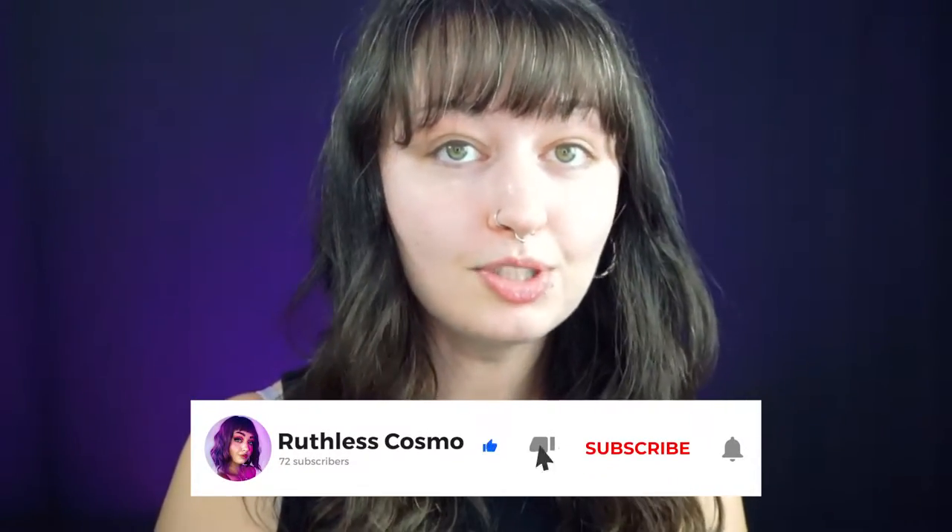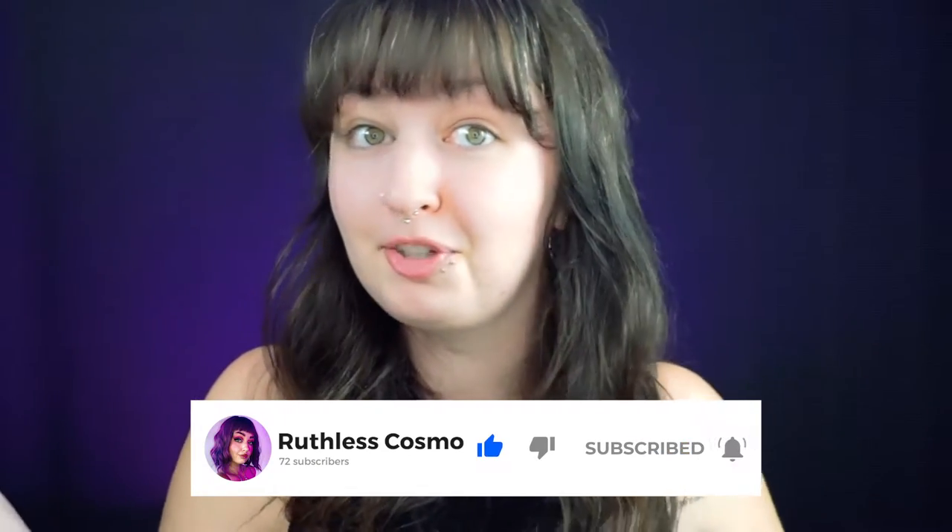Hey guys, and welcome to my YouTube channel. If you guys are new here, my name is Laranda, and I'm a makeup artist. I go by RuthlessCosmo on all socials, and I am getting back into filming YouTube videos after not uploading for, I think, like four years?